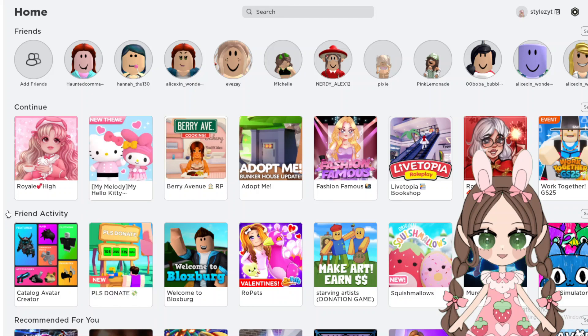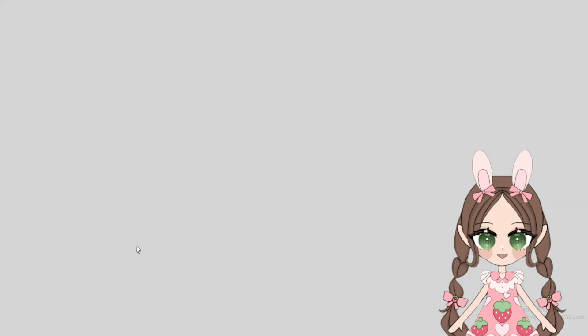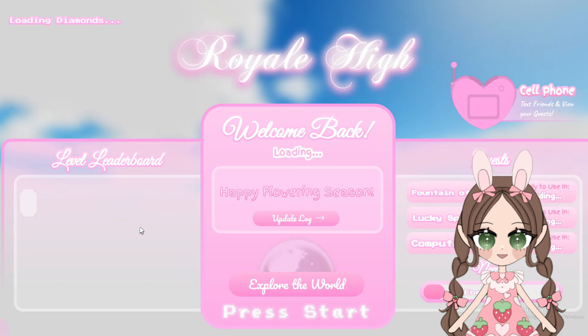Hey guys, welcome back to Roblox Mom. Did you notice Royale High has an update? It is the spring update and we're gonna go check it out right now. I am so excited. I cannot wait to see what's in this update.